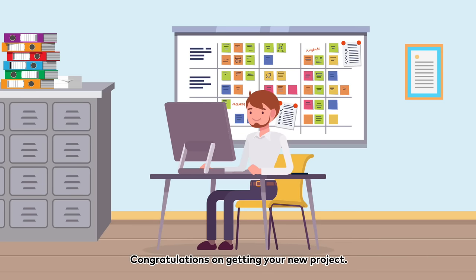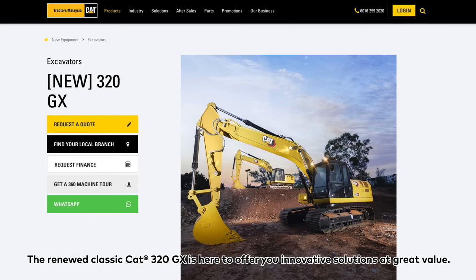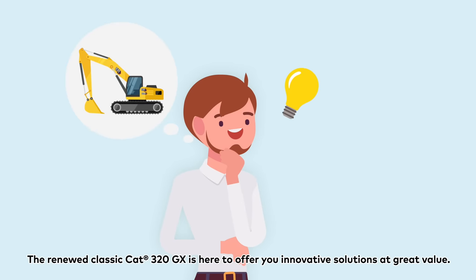Congratulations on getting your new project! Are you looking for a new excavator? The Renew Classic CAT320GX is here to offer you innovative solutions at great value.